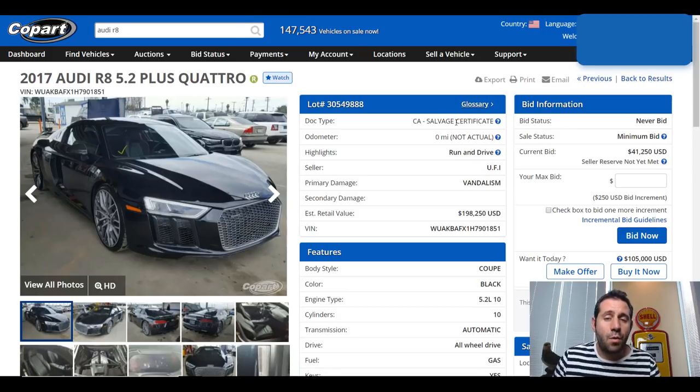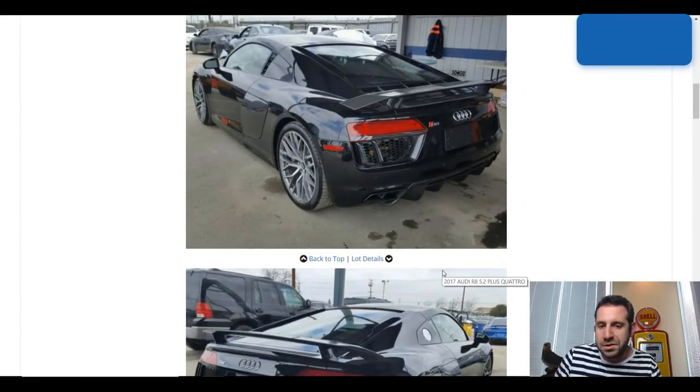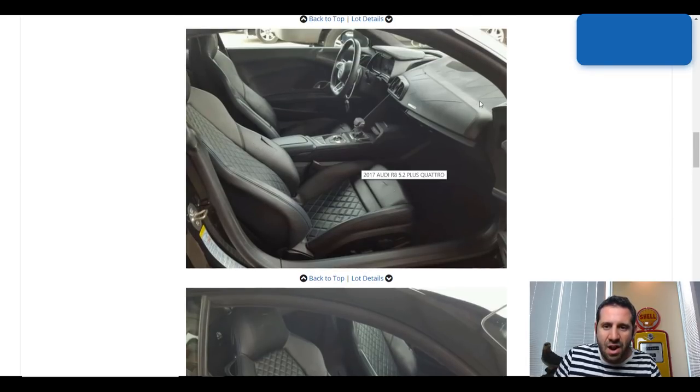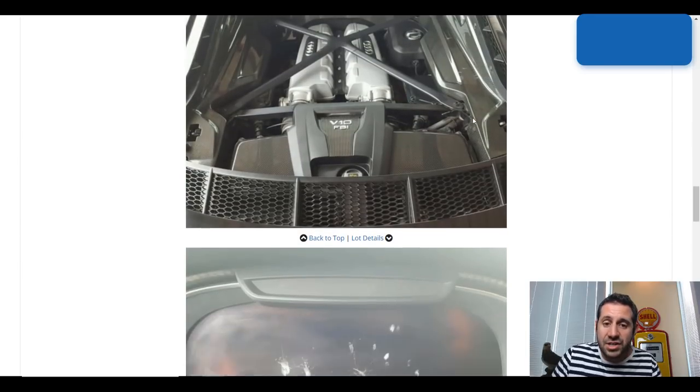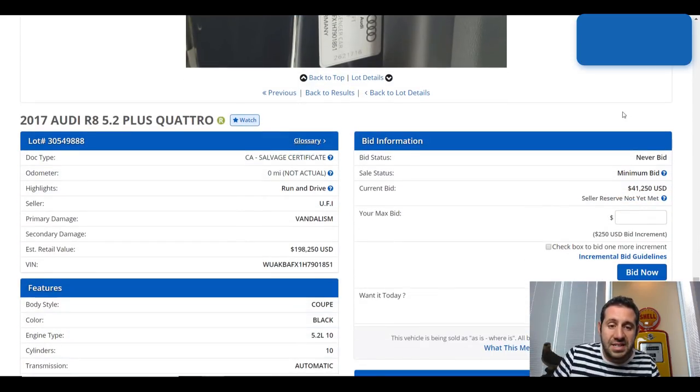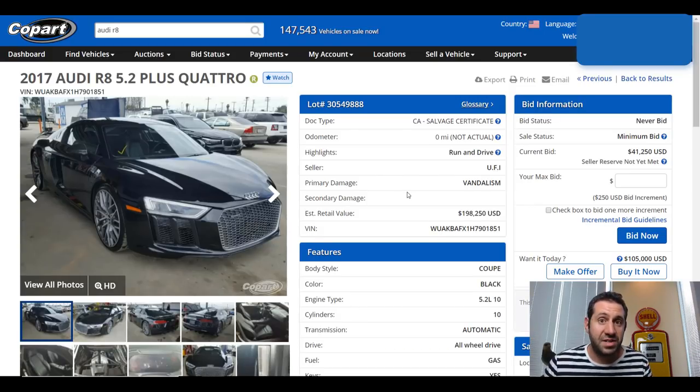Now that we know the car has a salvage certificate — so we could potentially rebuild it — and the seller is likely not an insurance company, it gives us a little bit more insight. Of course, we've got to check out these photos. In most of the photos, the car looks pristine, almost like a brand-new Audi R8 V10+. If we notice here in the interior, it does look like there's some rips, and it also looks like the dashboard is all marked up. Obviously, this car was vandalized, and it shows in the interior. But the engine looks great — we know it's a run-and-drive. There's the odometer, which clearly has another vandalism issue. The rest of the car looks pretty decent. They're offering it for $105,000 buy now, and the bid is at $41,250.